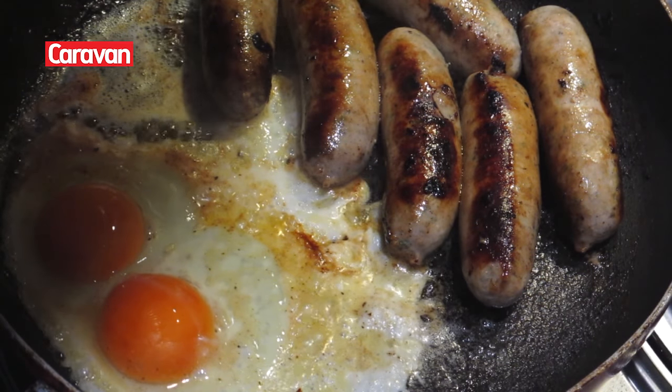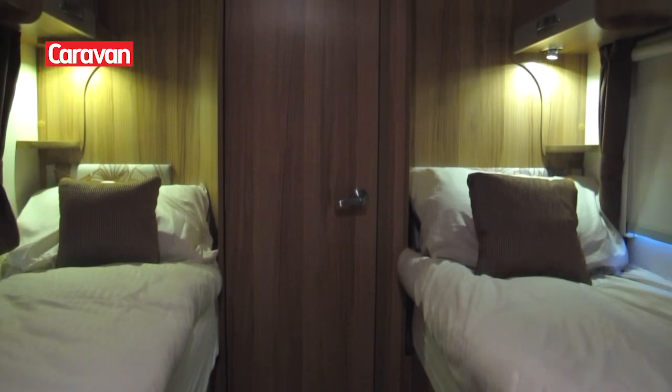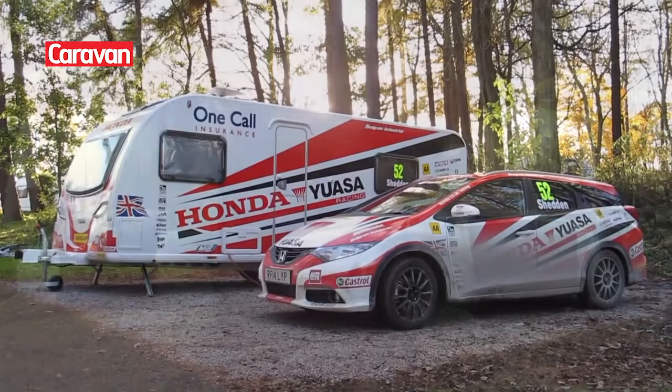Our Bailey Pursuit 554 was perfect for the trip. It's got two single beds, a lovely washroom, a fantastic kitchen, and the lounge is filled with light during the day, which is great in November.